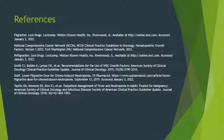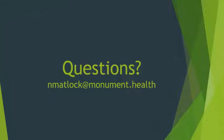Those are the references utilized. Since this is a recorded session, you cannot ask questions live, but if you have any questions, comments, or concerns, please reach out via email at NateNMatlock at monument.health.